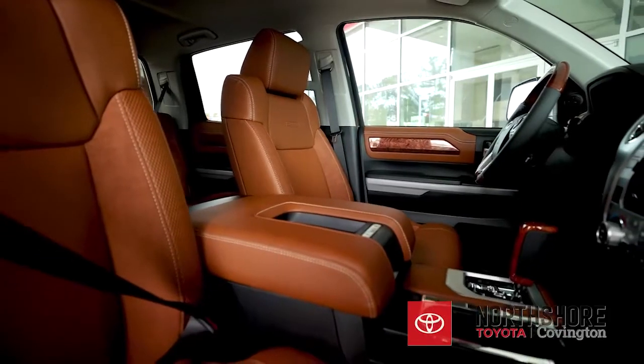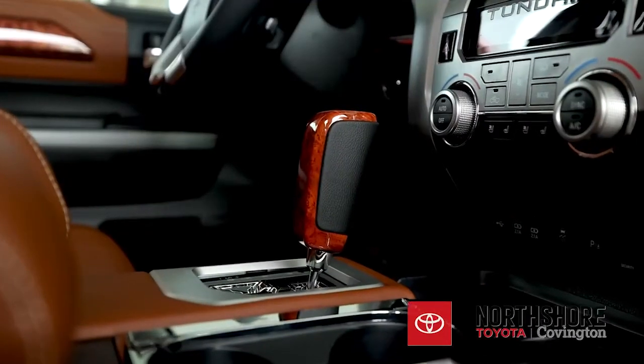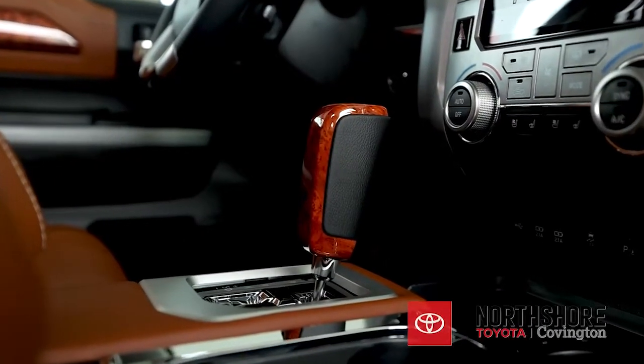So you're probably wondering how you get this technology. Well, upon purchase of your Toyota, a North Shore Toyota sales professional will link your phone and your vehicle and have you all ready to roll.